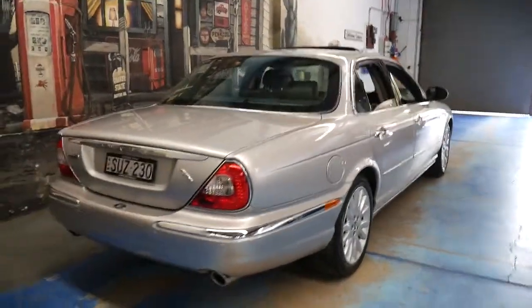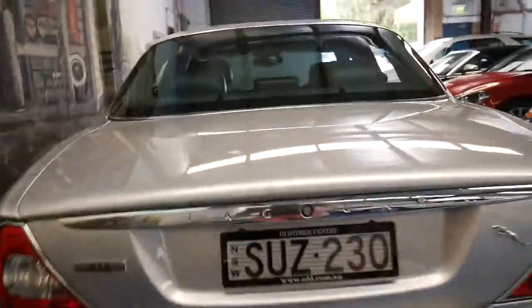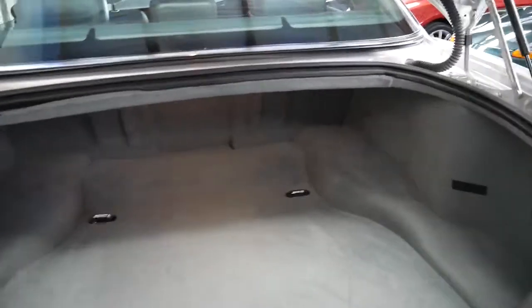It was owned by a very, very fussy owner and it was traded on another Jaguar with lower kilometres. All the carpets are very good and it does have a full-size spare.